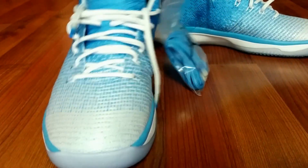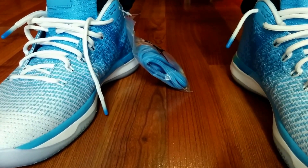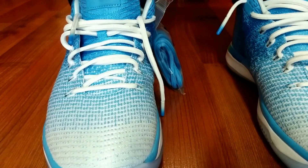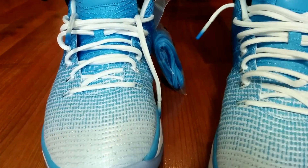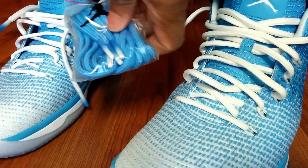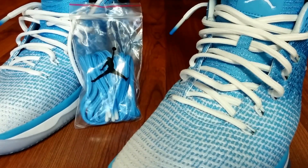I left the white laces in just because I think it pops more against the blue of the tongue. But they also did come with the Carolina blue extra laces — rope laces.